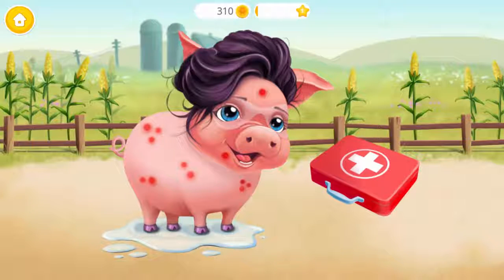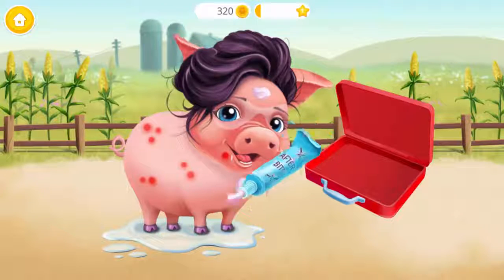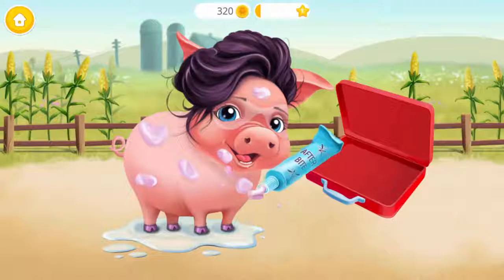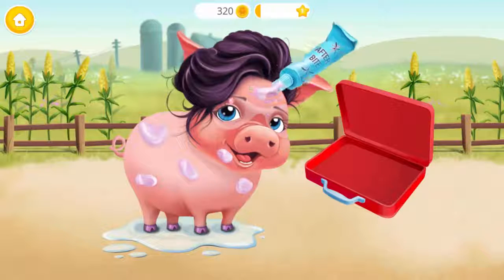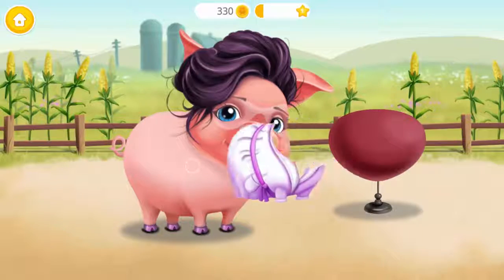Let's heal the mosquito bites. Open the box. Apply it please. Much better! Put the robe on.